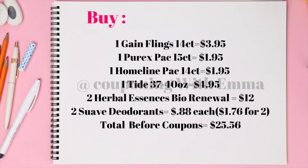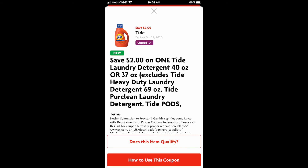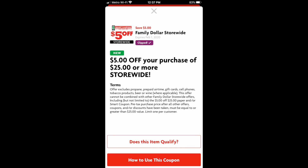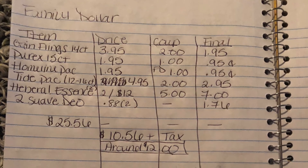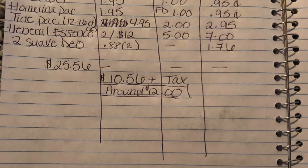This deal should work out perfectly for you. Buy everything I spoke about in this video, except only get two deodorants, and use the six Family Dollar smart coupons. You should be at $10.56 plus tax. And that's it for this video — see you in the next one, bye!